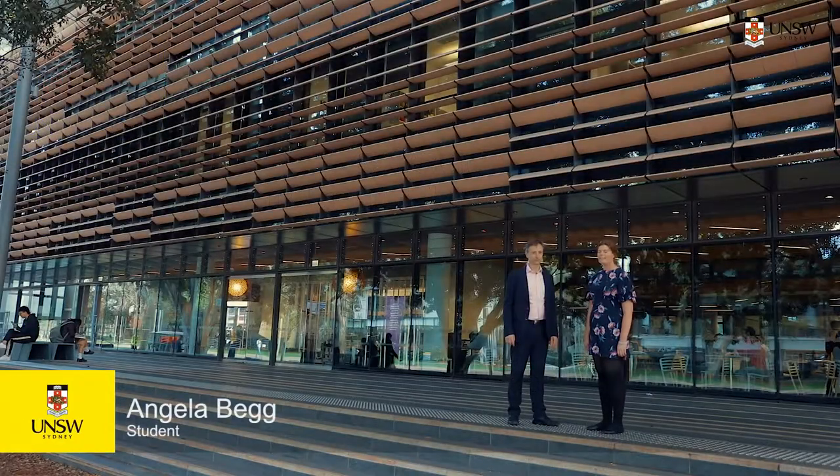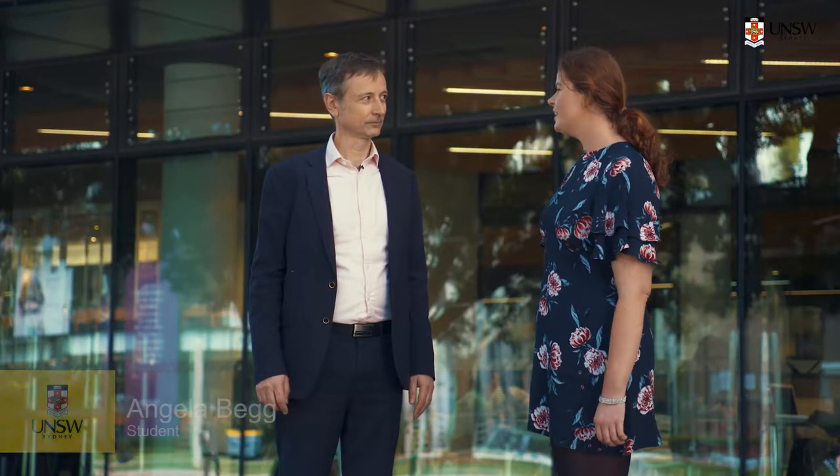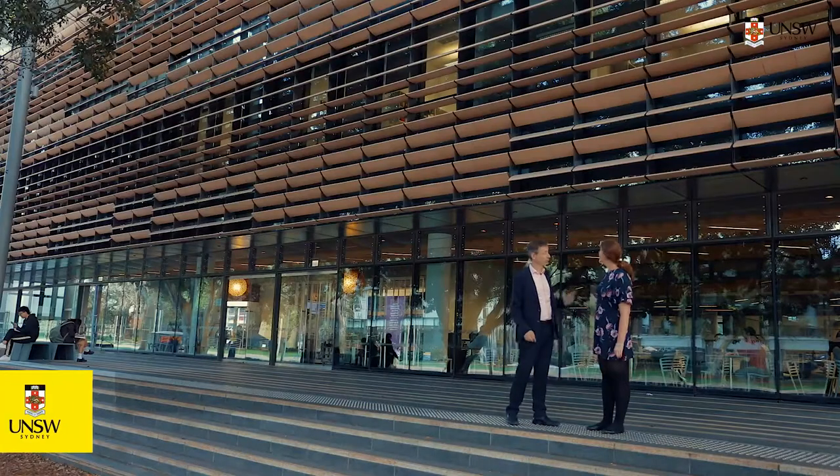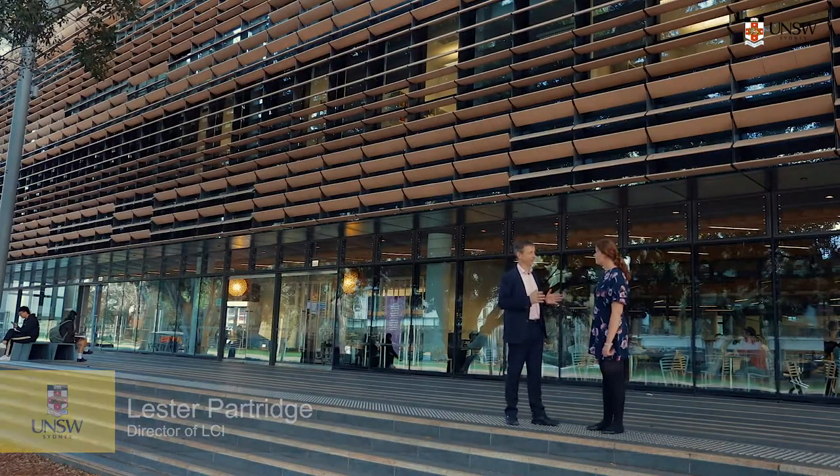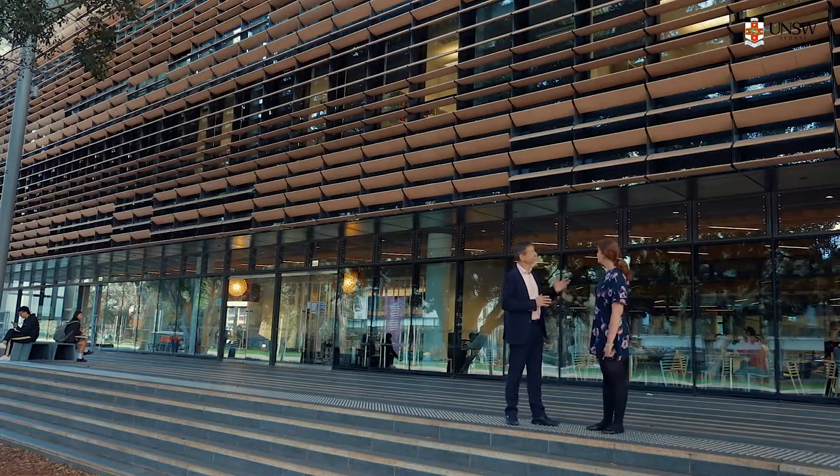We're at the front of the Tyree building. Lester, can you tell me a little bit about the shading strategy that's been used? What we're looking at here is the front facade of the building, and of course this is the facade that gets the sun most of the day. As you can see, there's quite a lot of shading elements on the outside of the glass here.